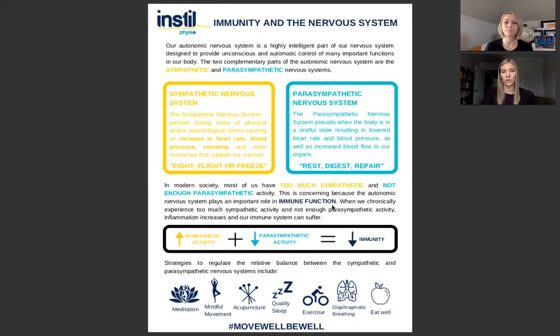This is a problem because it has been shown to have a role in immune function. When we have too much sympathetic nervous system tone or drive, it decreases our immune function and also contributes to an increase in inflammation. There are lots of strategies we can use that we're going to talk about in the coming weeks — very practical solutions to help decrease sympathetic nervous system drive and increase parasympathetic nervous system activity.